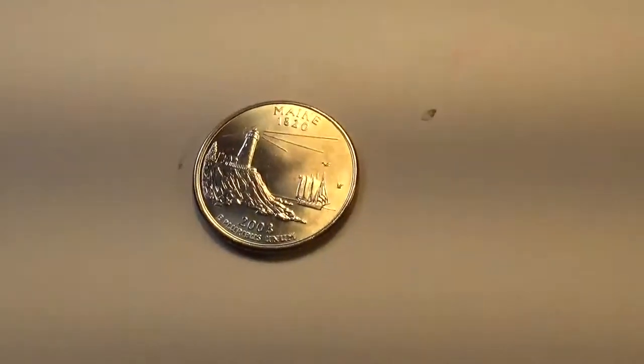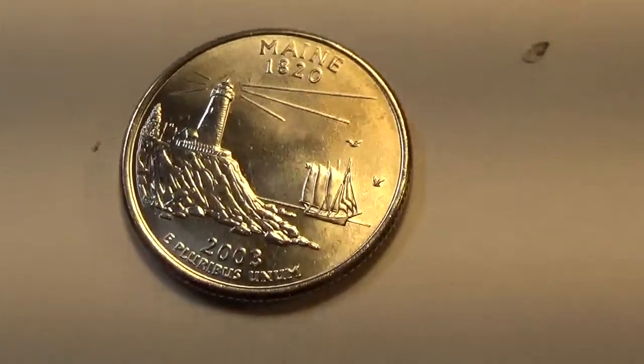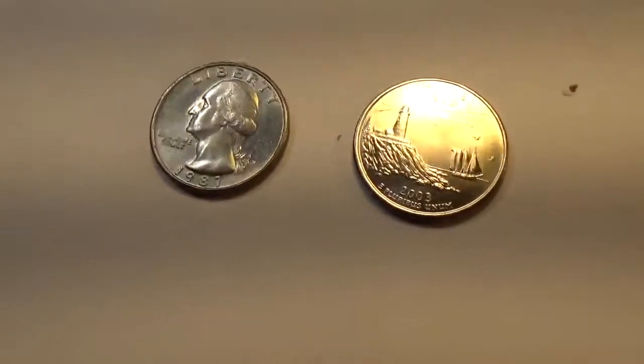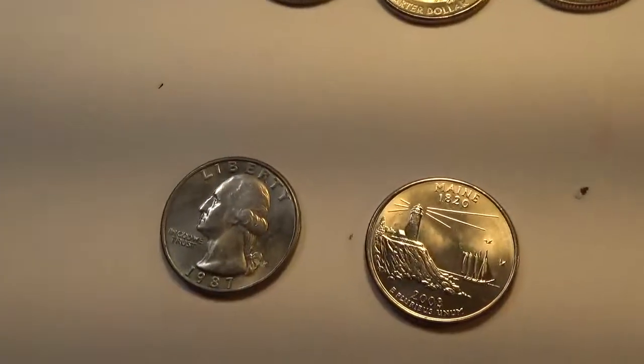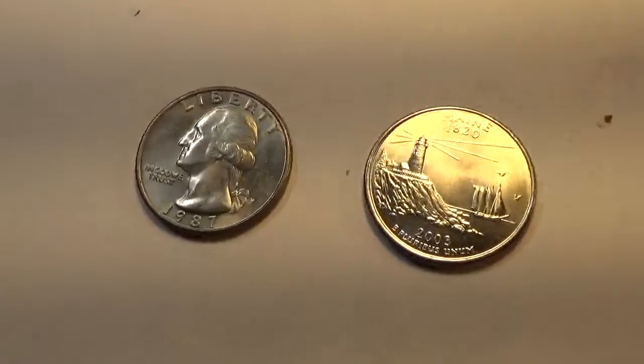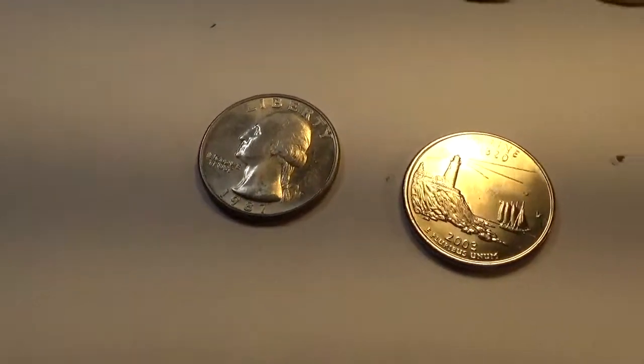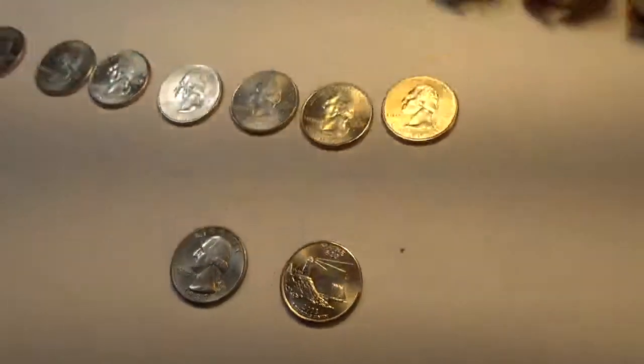Another nice state quarter — 2003 Maine. Good shape for 2003. Jay just found an '87 from Philadelphia. Definitely good condition there.